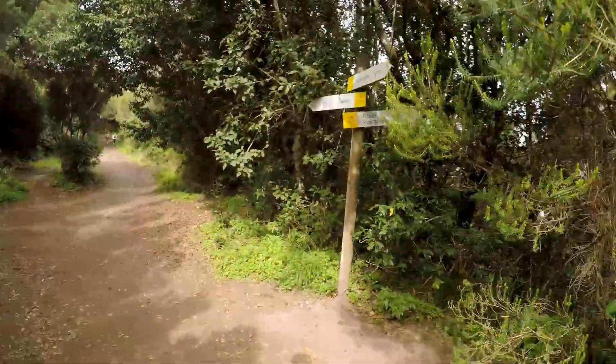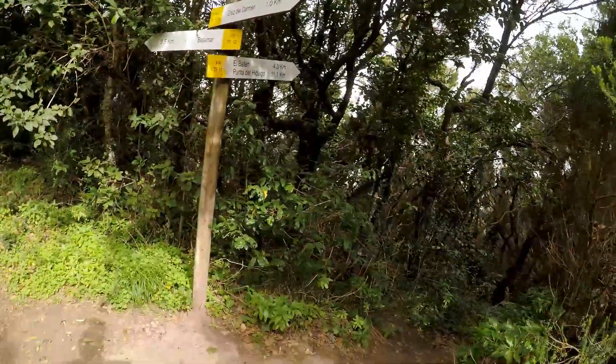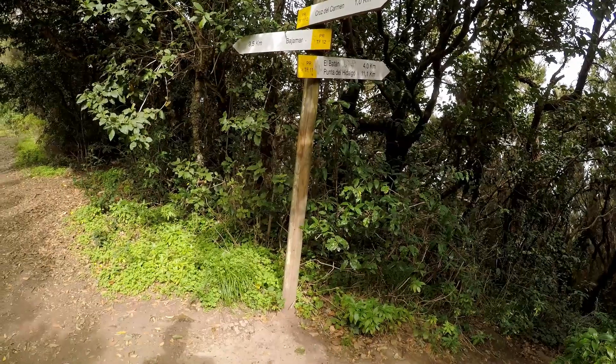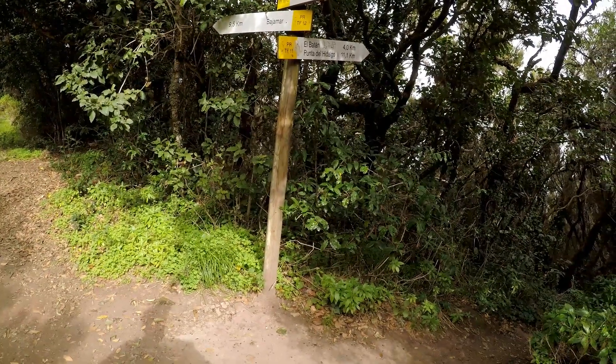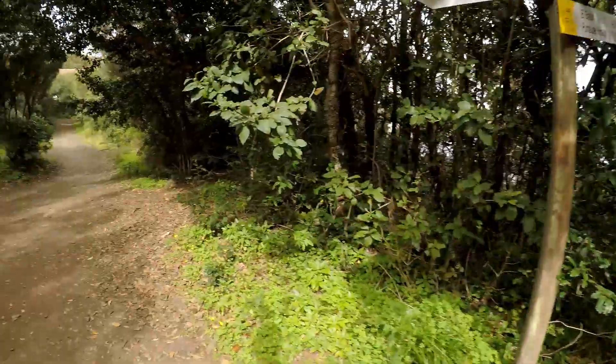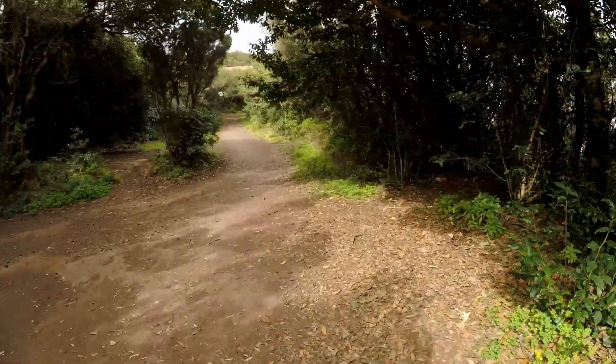We've come to the junction of the footpaths — one kilometre from Cruz del Carmen down to El Bataan and Punta del Halgo. I've done that one before, but that's not the one we're doing today. We're going to carry on to Bacamar on the TF-12.